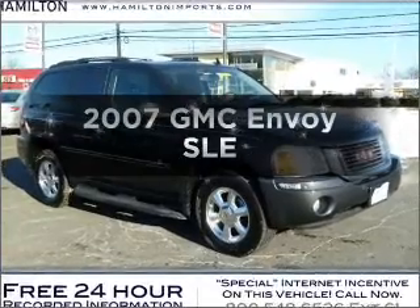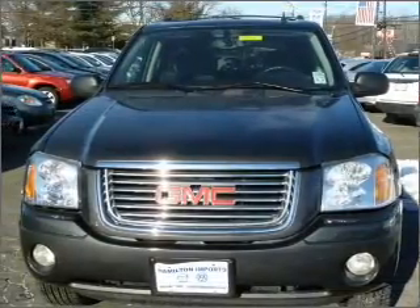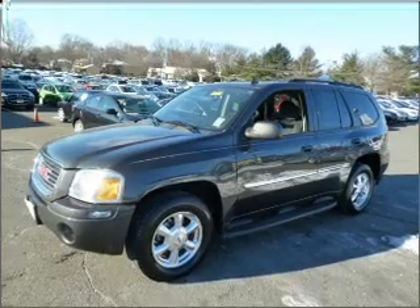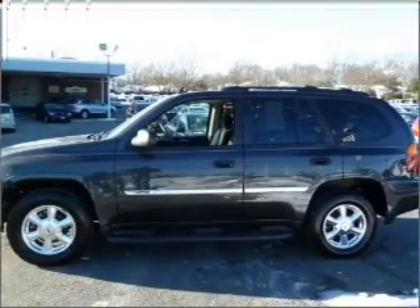Check out this 2007 GMC Envoy. Travel the roads in style and comfort in this great vehicle with a reliable six-cylinder engine that responds smoothly to its automatic transmission. Anti-lock brakes help you bring your vehicle to a safe stop. Let the sunshine in with a sunroof.